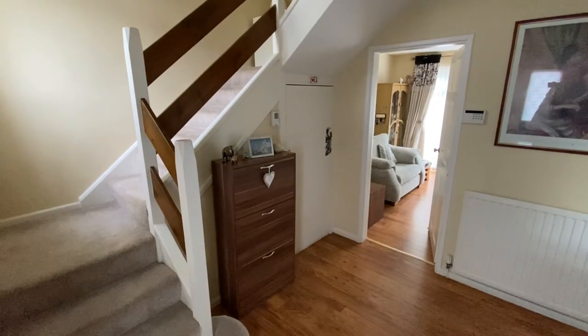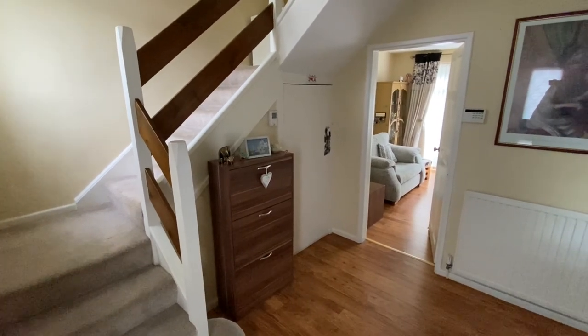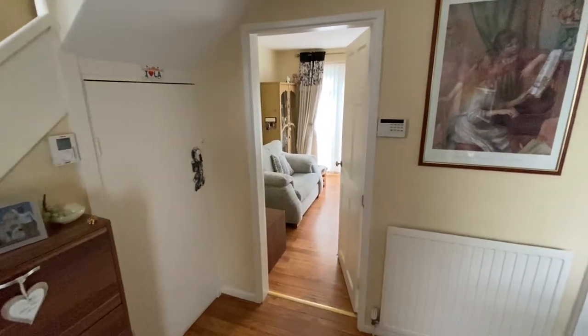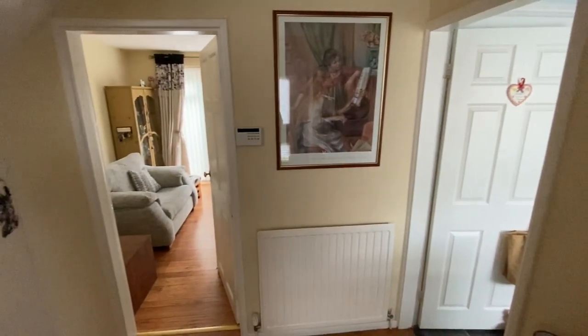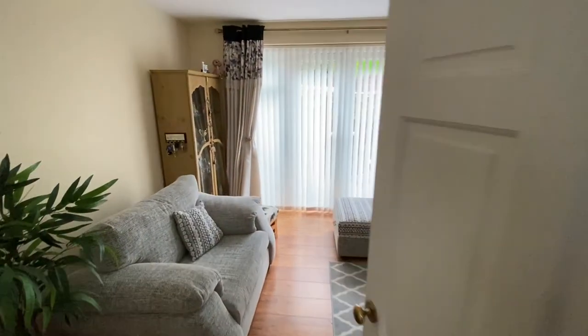We've just stepped inside the property into the entrance hall. To our left we have a staircase up to the first floor, and also a useful under-stair storage cupboard as well. The door straight ahead takes us into the lounge dining room, and then we have access on our right into the breakfast kitchen.